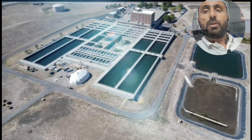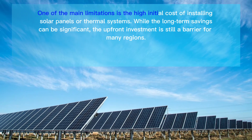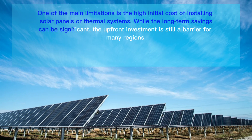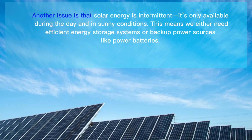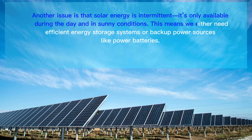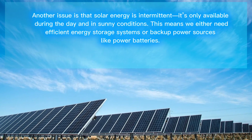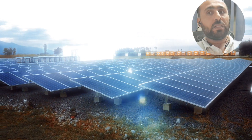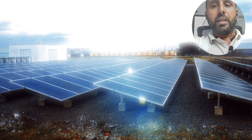But like any technology, solar power desalination comes with its own set of challenges. One of the main limitations is the high initial cost of installing solar panels or thermal systems. While the long-term savings can be significant, the upfront investment is still a barrier for many regions. Another issue is that solar energy is intermittent — it's only available during the day and in sunny conditions. This means we either need efficient energy storage systems or backup power sources like batteries. Lastly, large-scale solar desalination requires a significant land area to set up the solar infrastructure, which can be a challenge in densely populated regions.